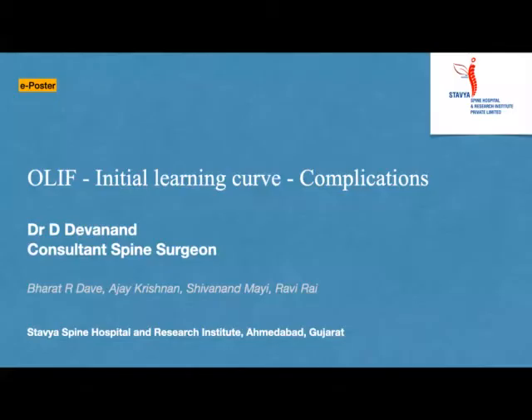Very good morning everyone. I am Dr. Devanand, Consultant Spine Surgeon from Stavio Spine Hospital, here to share my e-poster on OLIF initial learning curve and complications.